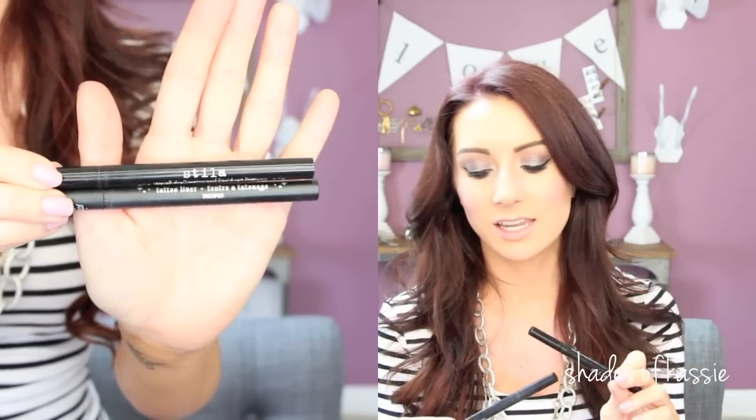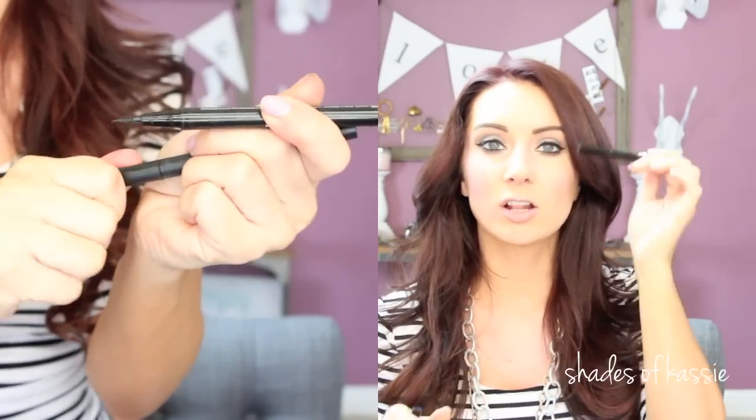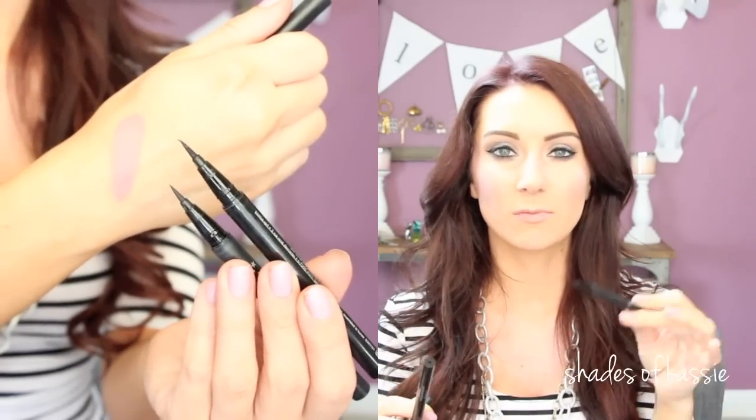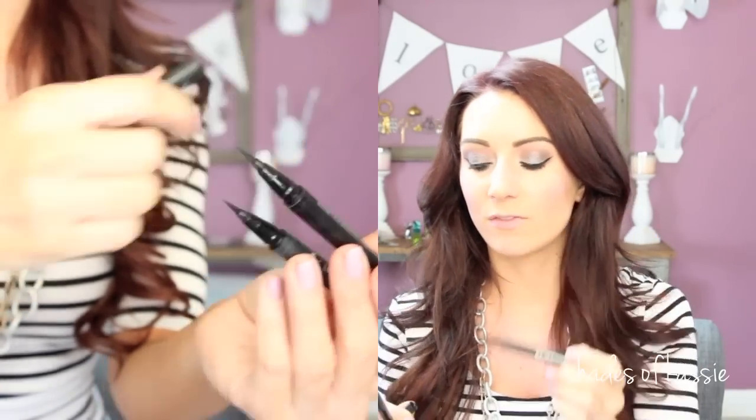The two liners I've been using nonstop in conjunction with each other this week are the Stila Stay All Day and the Kat Von D Tattoo Liner. I've been using the Stila Stay All Day to do my whole upper lash line, and then I take the Kat Von D because I like the tip on this one a little bit better. The Stila one is a felt tip and frays a little bit, while this one's a brush tip and I get my nice wing and fill it in. The combination of these two just makes for a really easy application — together they work amazingly.